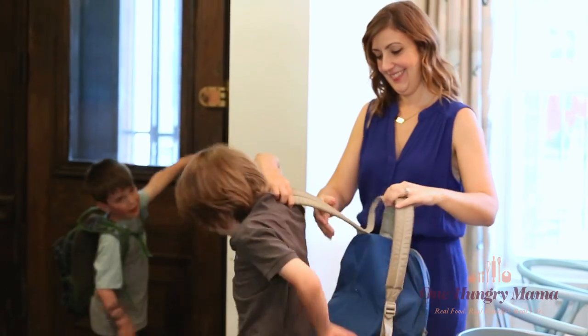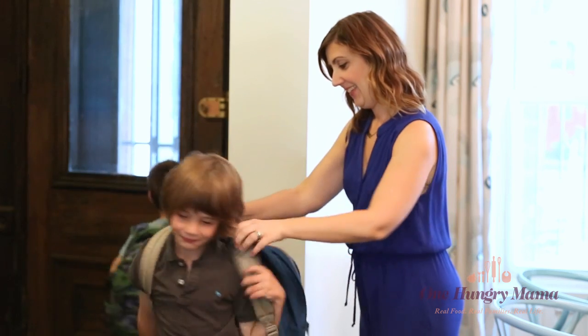Check the description below for everything you need to make my berry green protein smoothie, and don't forget to leave a comment — I love hearing from you guys. Be sure to subscribe; a new video comes out every other Tuesday. And for more easy tips and quick family recipes, visit me at onehungrymama.com.